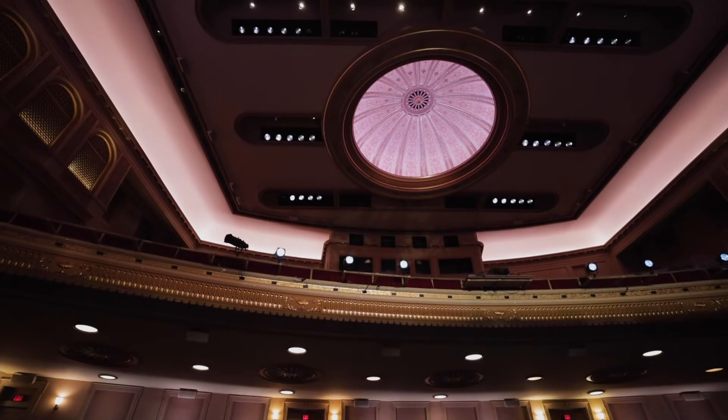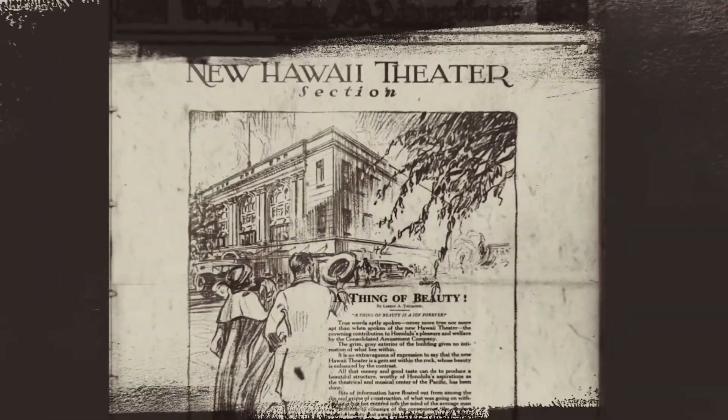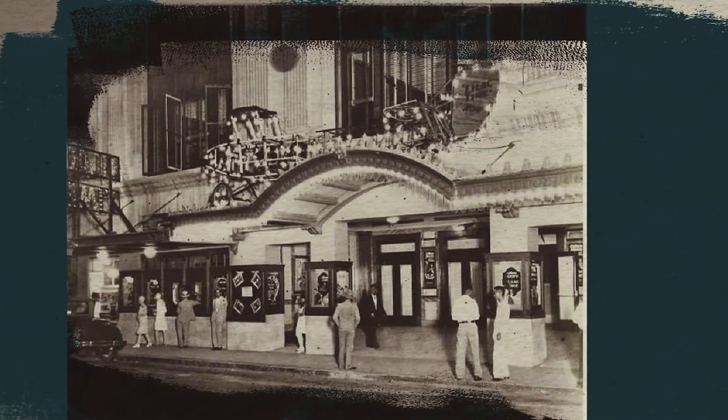The Hawaii is a marvelous treasure that is still viable and useful and needed in Hawaii today. Almost a hundred years ago when it opened it was called the pride of the Pacific, and it's still the pride of the Pacific. All the other theaters in Hawaii have been torn down, so if we could have saved one theater, I'm glad that it was the Hawaii Theatre.